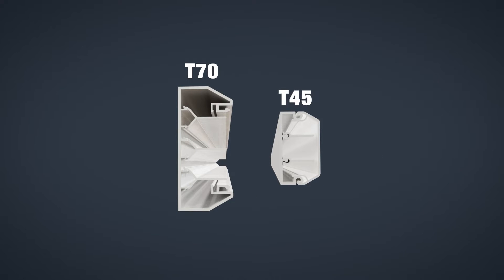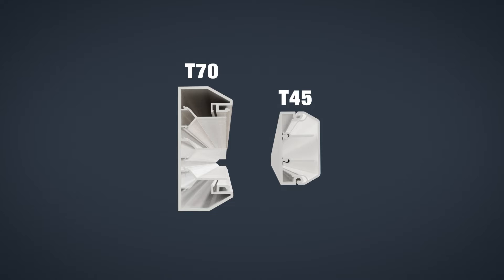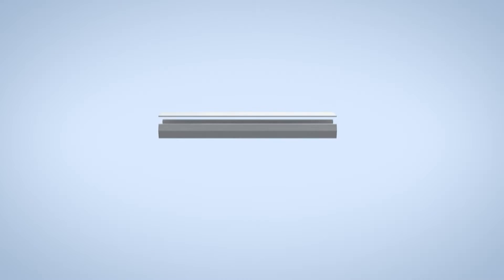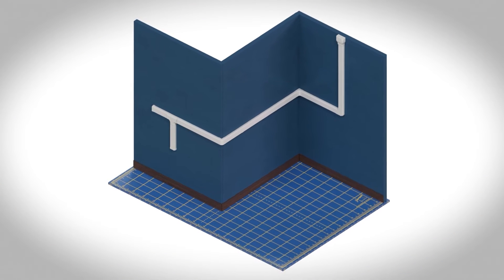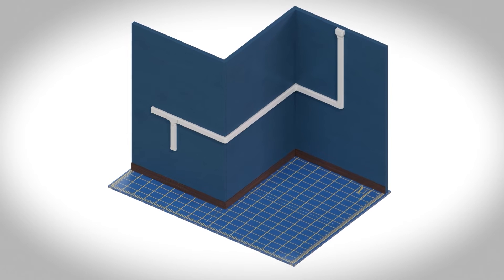The T45 product line is a medium-sized raceway with a modular divider wall and provides excellent capacity in a small footprint. Bases and covers come in multiple lengths and colors and connect easily to a full set of fittings, couplers, and dividers to meet the needs of any application.